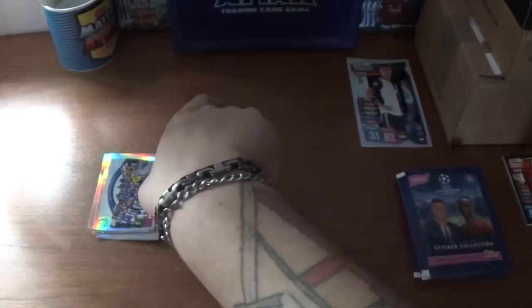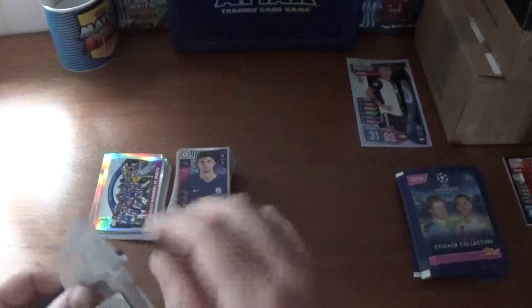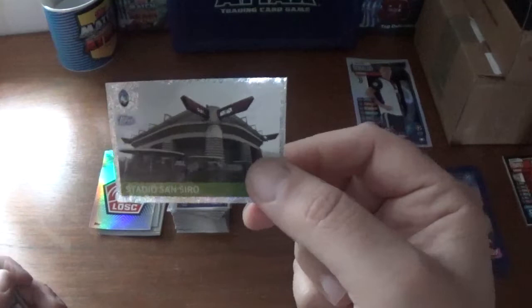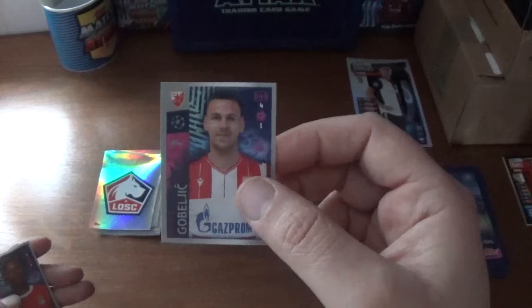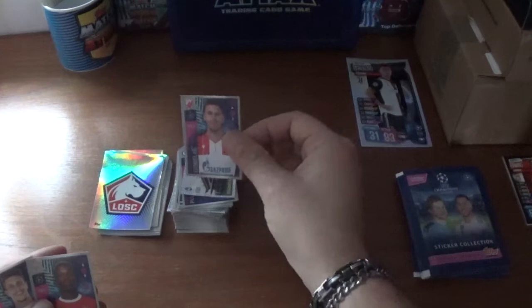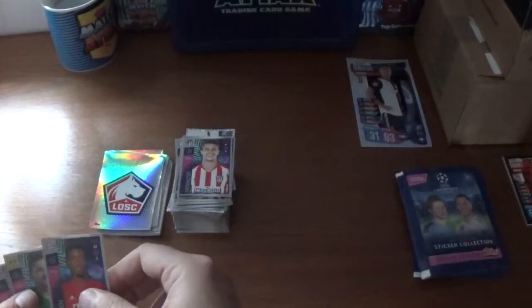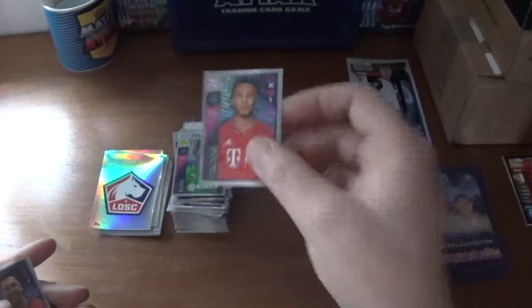Starting to see a few duplicates as we progress through — 300 stickers in this opening of course. The next one we have the Lille badge — I think we've seen that at least two or three times. The Stadio San Siro, home of the Milanese clubs in Italy, then Marco Gobeljic of Red Star Belgrade, Florentino of Benfica, Marco Hermoso of Atletico Madrid, Kingsley Coman of Bayern Munich, Roman Burki of Dortmund, Corentin Tolisso of Bayern Munich, Nadiem Amiri of Leverkusen, and we finish with the Belgian Thomas Meunier from PSG.